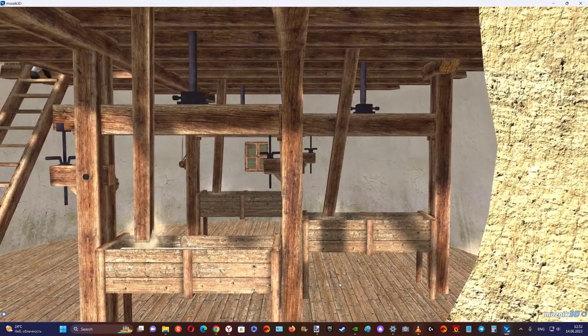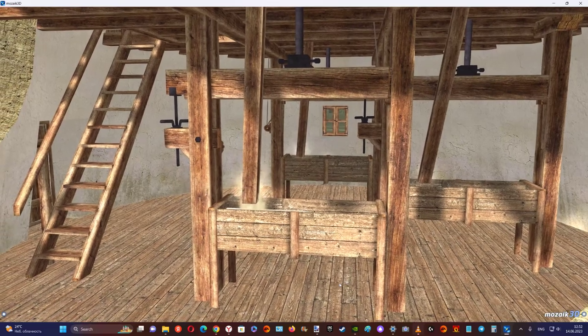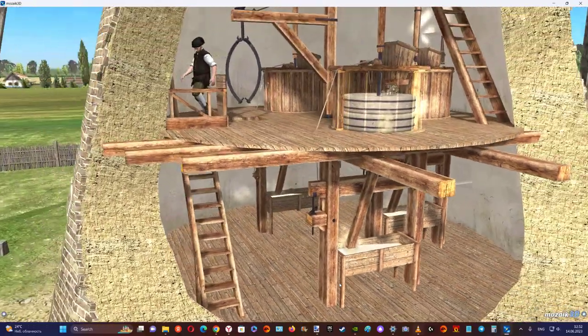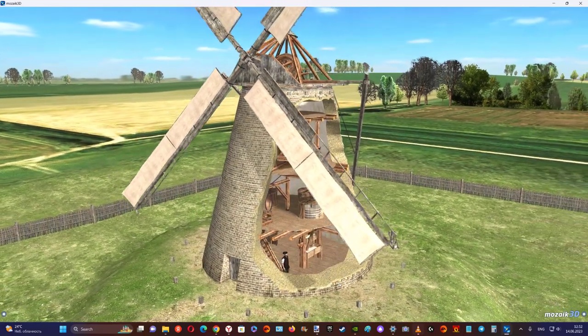Windmills were once commonly used throughout Europe, but their importance declined at the time of the Industrial Revolution. Many windmills have recently been restored for their historical value. Of the 10,000 windmills in use in the Netherlands in the 19th century, about 1,000 are still standing.